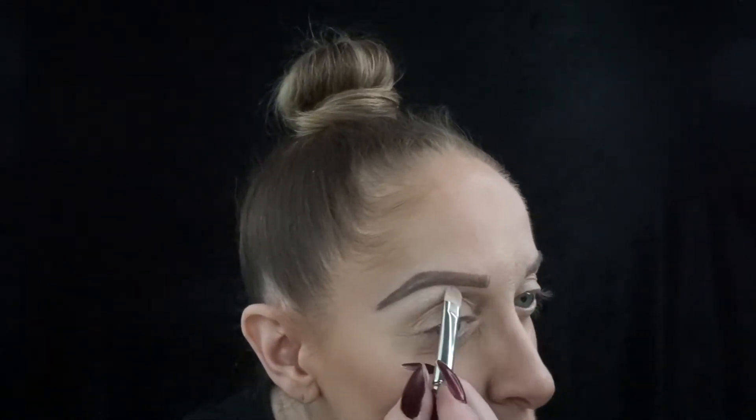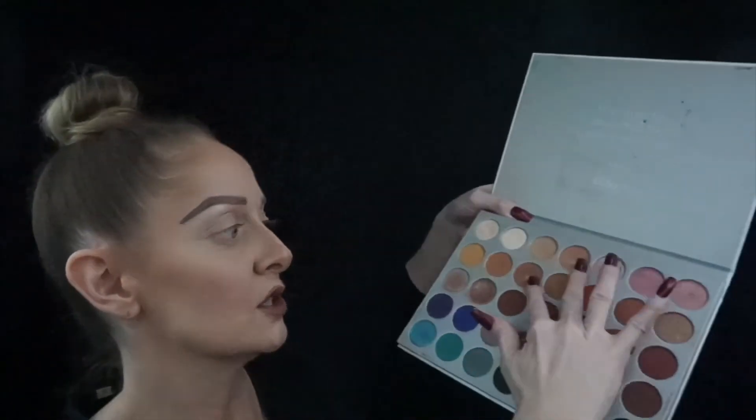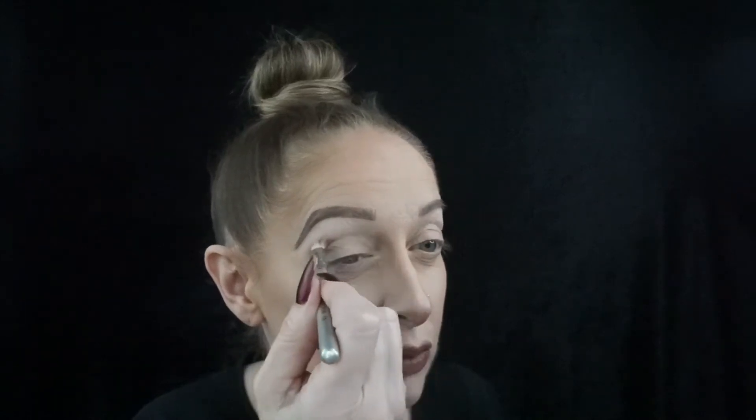And then we can move on to eyes. I think I'm going to use the Jaclyn Hill palette today. I'm going to start by putting these two shades here on my brow bone. Now I'm going to go in with these two shades in my crease. We're going to just do a simple, natural makeup look. I'm doing windshield wiper motions and small circles in my crease.